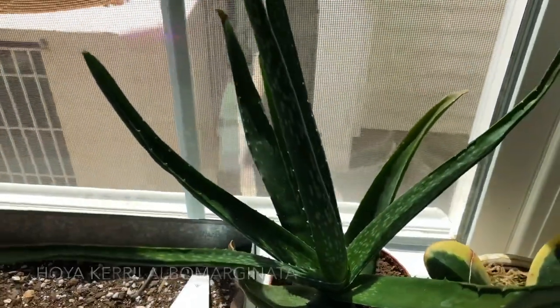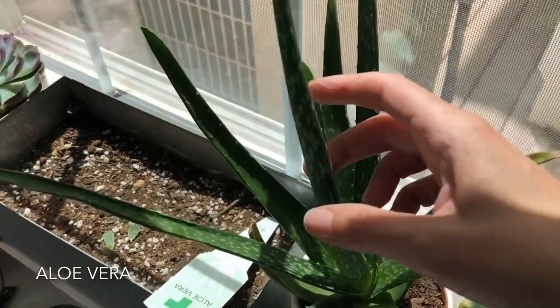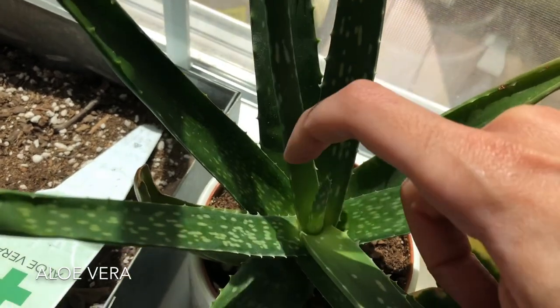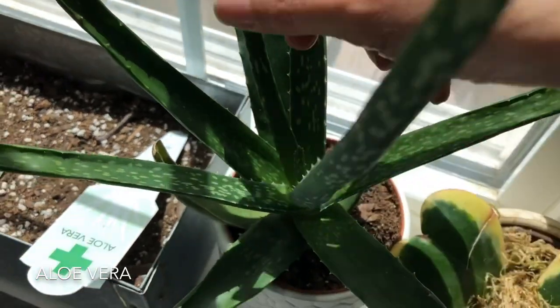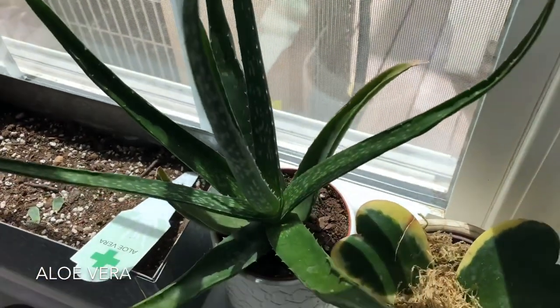Next up is my Aloe Vera — putting on growth. Here was the baby last time I showed you, and it is just under my second knuckle. This was the teen last time I showed you, so it is doing well.